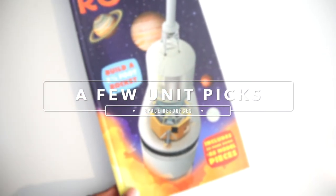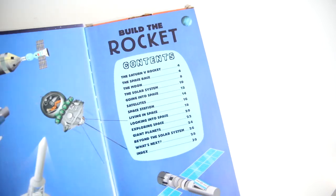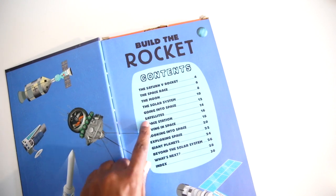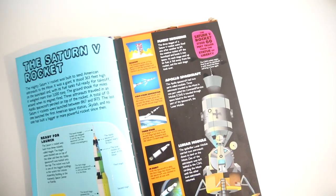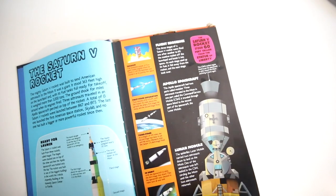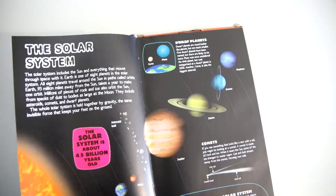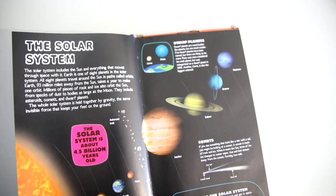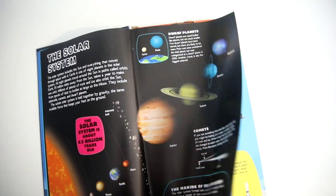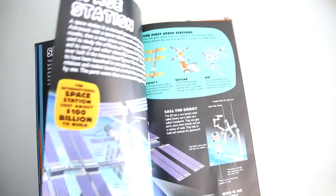So a few of the unit picks for this space unit. This is our 'Build the Rocket' — we have a lot of these and we really like them. They are a great addition to our unit studies and have a lot of fun information inside. We've been focused a lot on the space race and the solar system. These were a great price from Ollie's, so they were totally worth it.